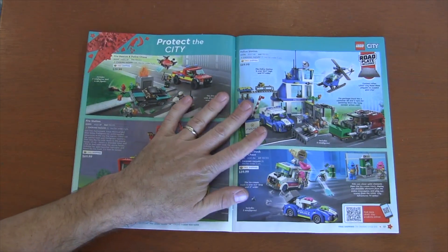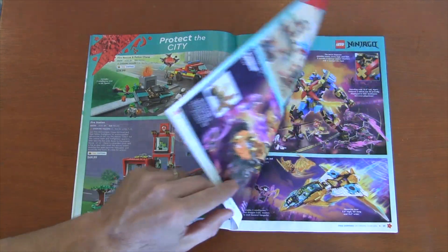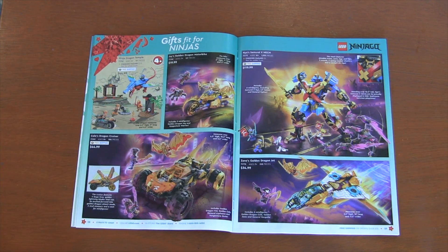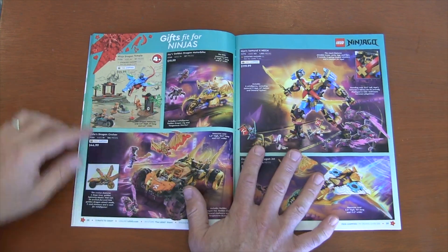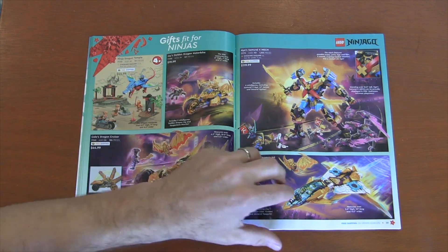Then we've got our Lego City with police and fire department — always a classic. Need the classics for the holidays. And then the Ninjago. I gotta say, I'm not actually liking this new Ninjago series from a build perspective, but I love the artwork on these ads. I just love the art they're doing. Even though I'm not really into the sets, I do love the ads for some reason.